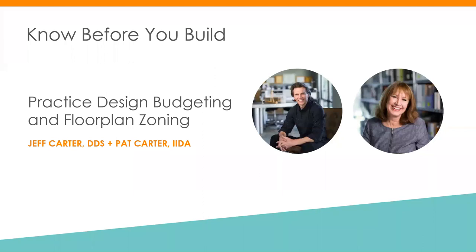Hi everyone, welcome. Thanks for joining. We'll give it a couple of seconds for people to join in, then we'll get started. Hi everyone, thanks for joining today's webinar. My name is Tracy, Event Marketing Manager with Henry Schein, and I'll be your moderator for today's event: Know Before You Build — Practice Design, Budgeting, and Floor Plan Zoning, hosted by Henry Schein Dental and sponsored by Midmark.